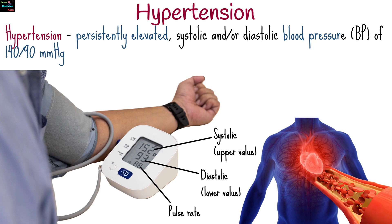Hypertension is defined as persistently elevated systolic or diastolic blood pressure of 140 over 90 or more respectively in subjects aged 18 years and above.